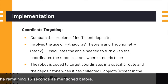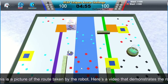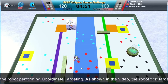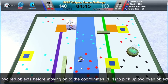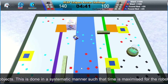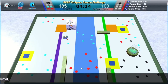This applies except in the remaining 15 seconds as mentioned before. Here is a picture of the route taken by the robot. Here is a video that demonstrates the robot performing coordinate targeting. As shown in the video, the robot first targets the coordinates 1 and 0 to pick up 2 red objects, before moving on to the coordinates 1 and 1 to pick up 2 cyan objects. This is done in a systematic manner such that time is maximized for the robot to collect as many objects as possible within the time limit.